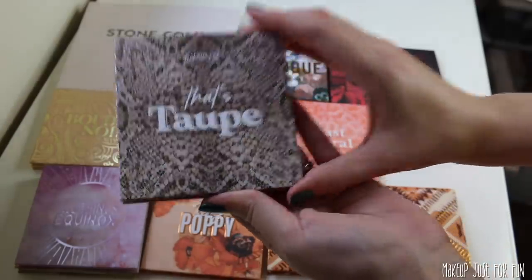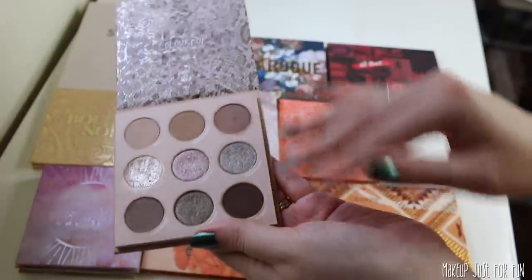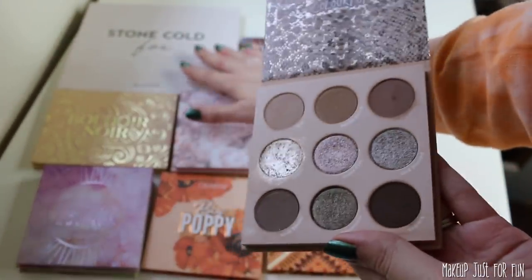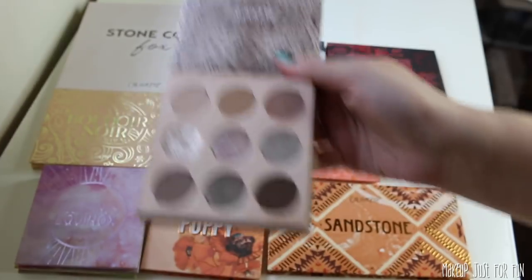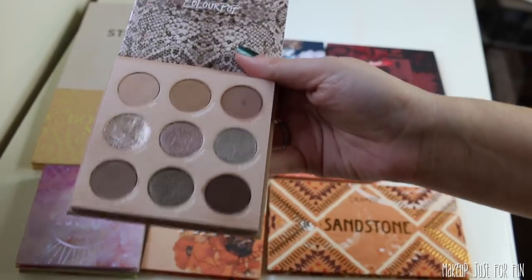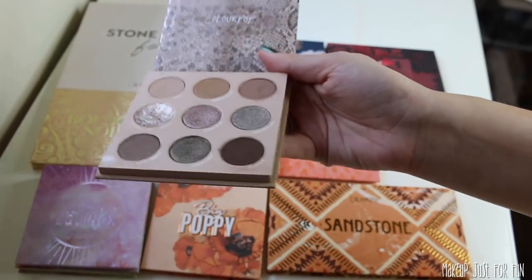Next up is the That's Taupe palette. Performance-wise, this is lovely. I'm not a huge cool tones girl, but I do end up ranking the also cool-toned Stone Cold Fox palette a little bit higher just because when we compare these two, That's Taupe doesn't have as many options. It's not a bad palette — it's just sort of in the middle of the middle for me.